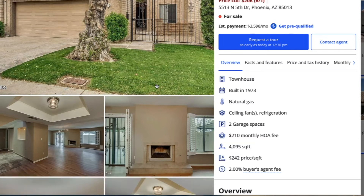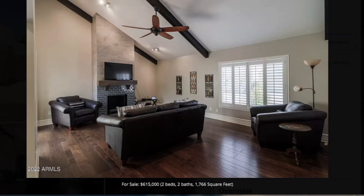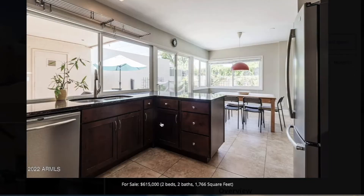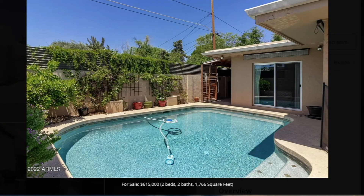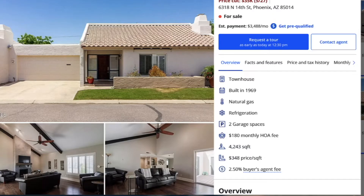This next property is a two bedroom, two bath. It's got vaulted ceilings and dark wood floors. The kitchen is open, really nice and bright, with lots of windows all the way around, and even a private pool in the backyard — really not a bad little house for the money.